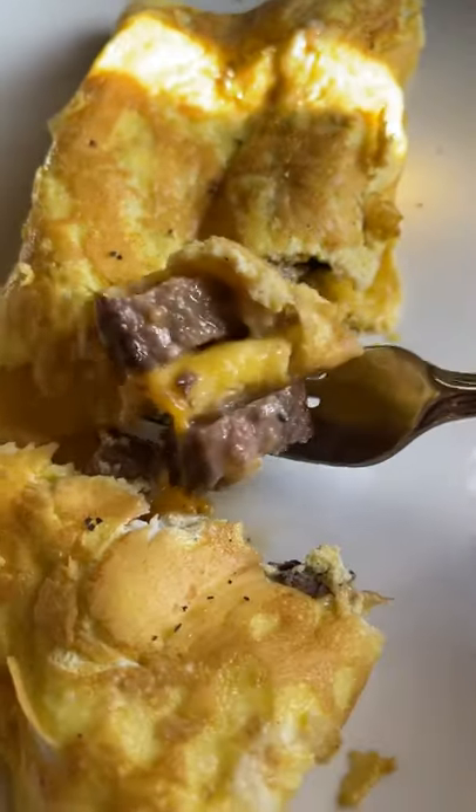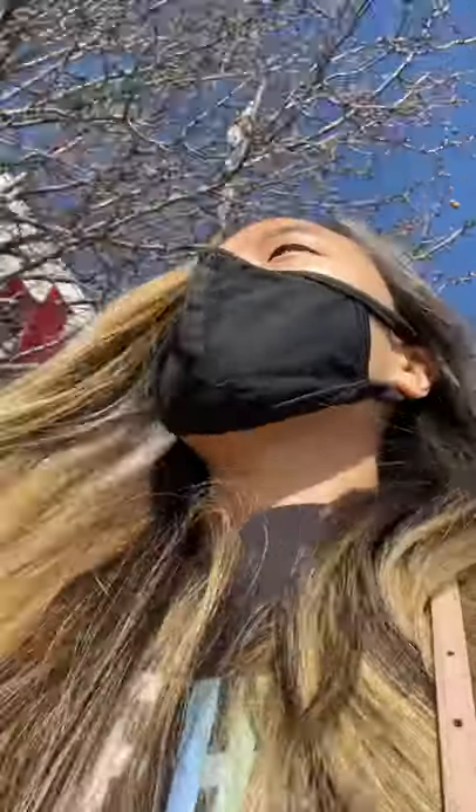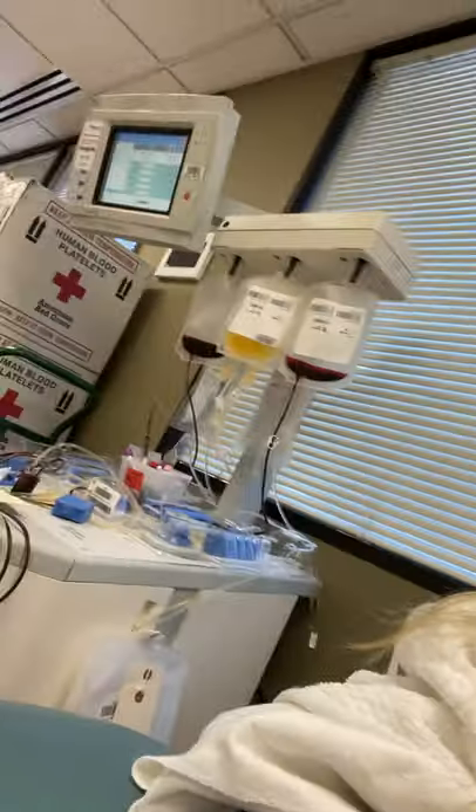Anyway, that's what I eat in the day leading up to a platelet donation. Also, today happens to be a pretty big milestone for me — I had four gallons of platelets donated.